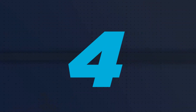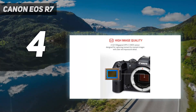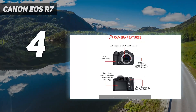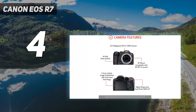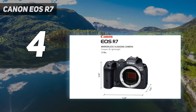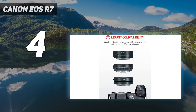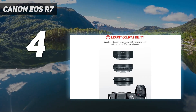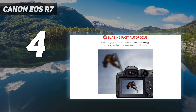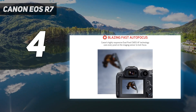Coming in at number 4: Canon EOS R7. Hitting the APS-C sweet spot, we think the EOS R7 is one of the top options in Canon's lineup for enthusiast shooters. In testing, its compact proportions made it a nice camera to use, with a reasonably chunky grip and accessible control layout. Yet it also benefits from a generous feature set, while undercutting its full-frame cousins.